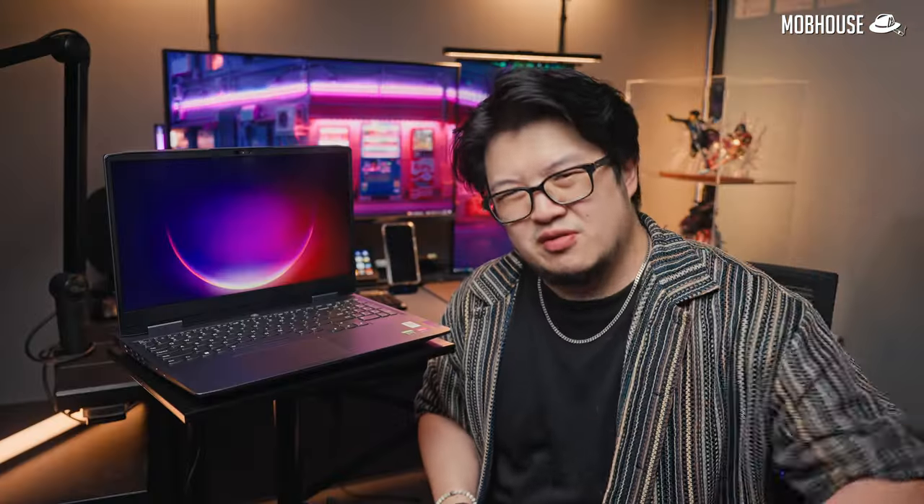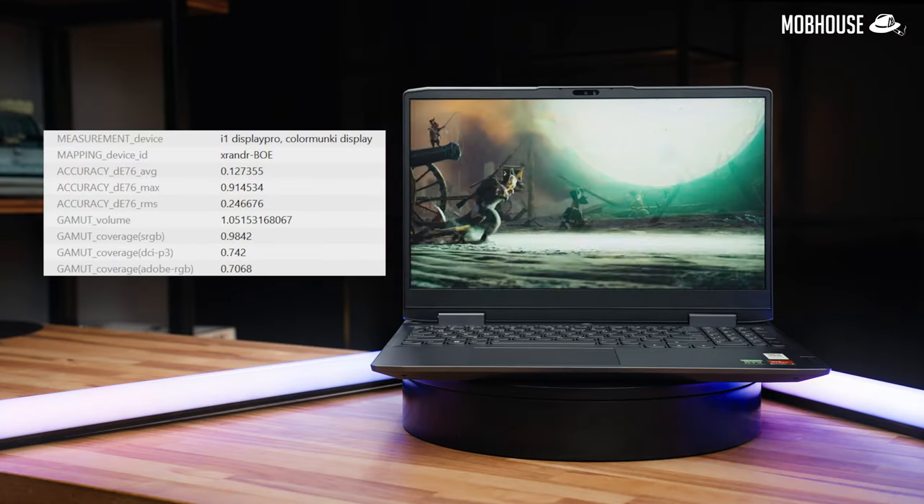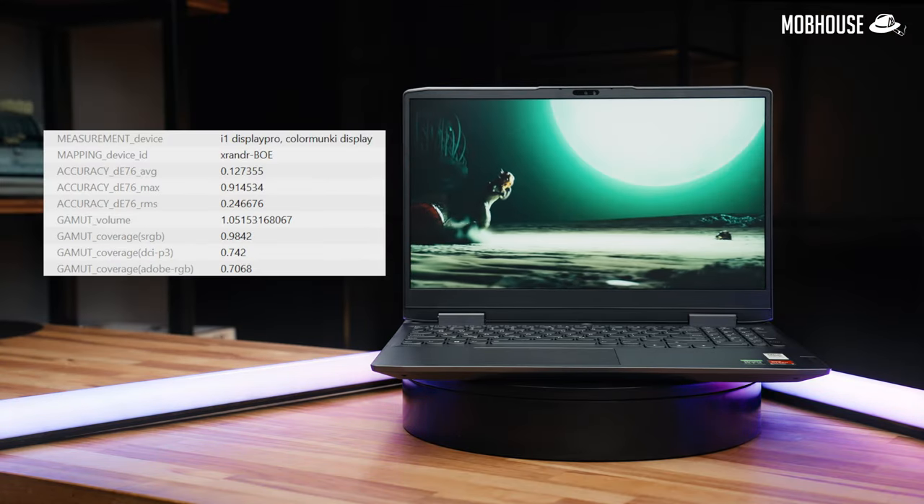Now let's move on to the mehs — things that could be improved but aren't really deal breakers. The first one is screen color accuracy. This panel is rated for 100% sRGB, but here are our actual test results. It's not going to be the most color accurate if you want to do things like color grading, but with that processor and GPU, you can probably get away with simple video editing for YouTube or TikTok content creation.